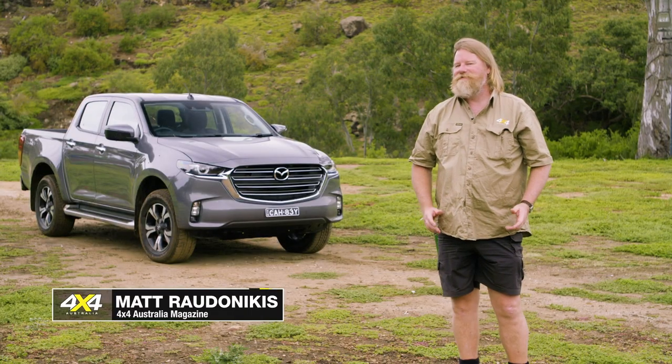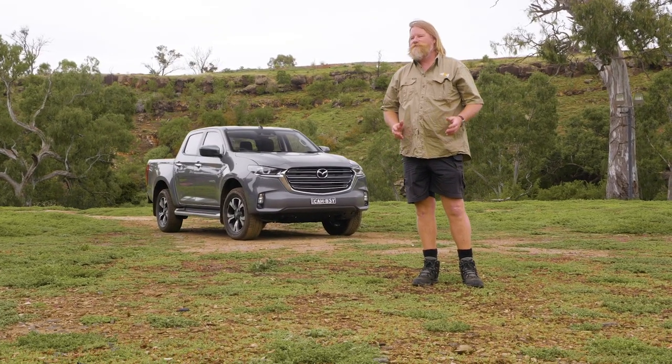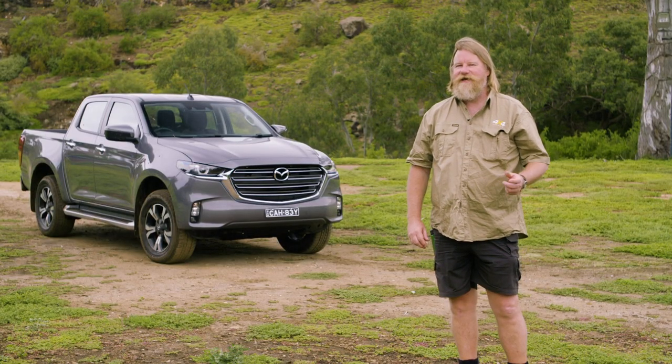The Mazda BT-50 is the sister of the Isuzu D-MAX. The cars were developed by Isuzu — it's got the same powertrain, same chassis — but Mazda's put its own skin on it with a friendly face. A bit more style, but is it still got the substance to back it up? Let's take it out and see how it goes.